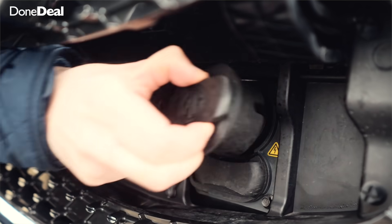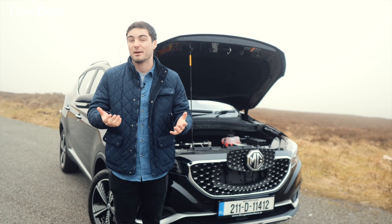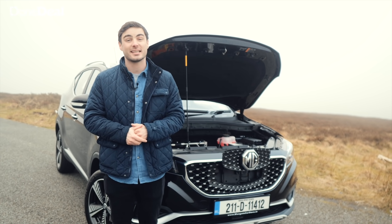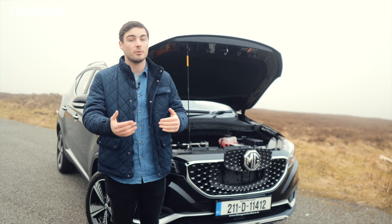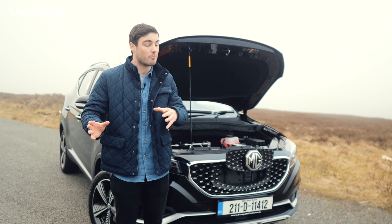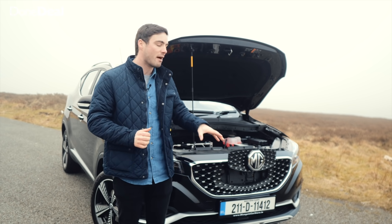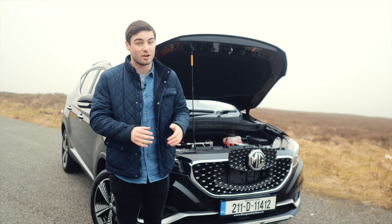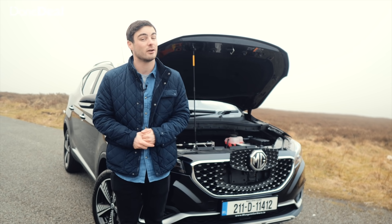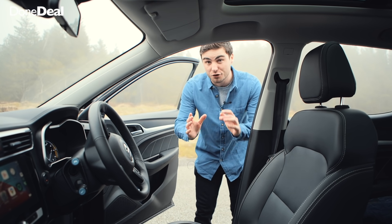When it comes to charging, the MG just plugs in here nice and easily. Using a three-pin socket it takes about 12 to 13 hours — very slow. A home charger cuts that to about six or six-and-a-half hours. Using a fast charger on the move, you can get to about 80% charge in just 30 to 40 minutes. If you charge at home on the night rate, I've calculated you could get the full 263 kilometres for about €5 or €6 depending on your provider — pretty good.